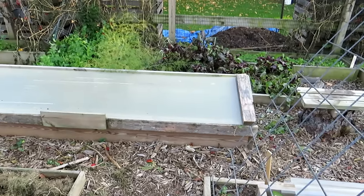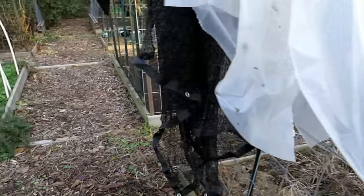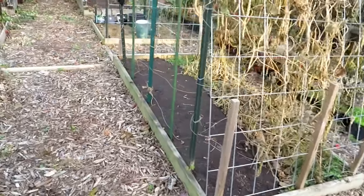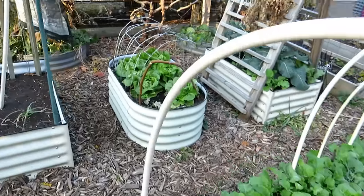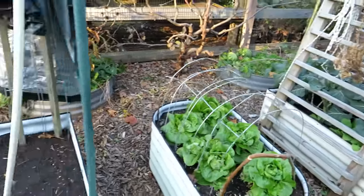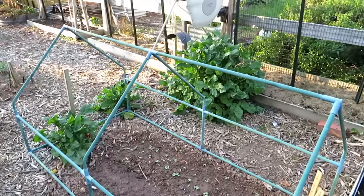That is my cold frame that I built — I have videos on that, and nothing is in there now. Letting the beans dry, prepping the beds. Another round of radishes, some carrots, Bibb lettuce — I've been eating it; you can see one of the heads missing. More collards right in there. Just working at my own pace, getting things in shape.